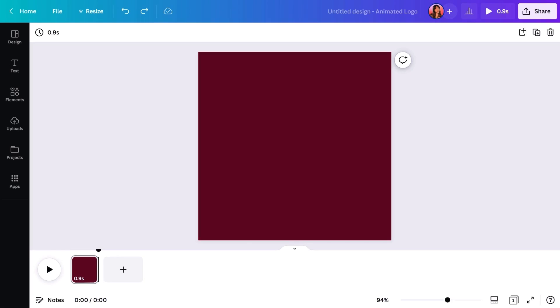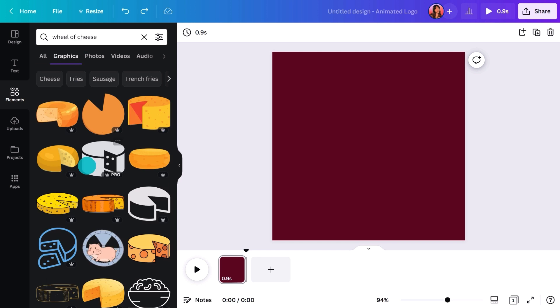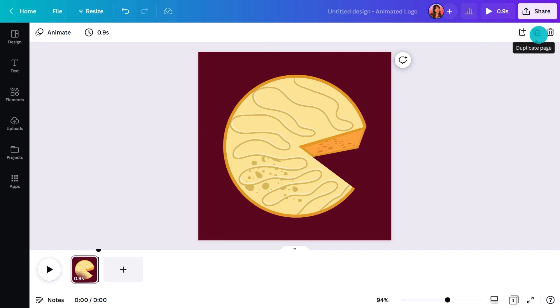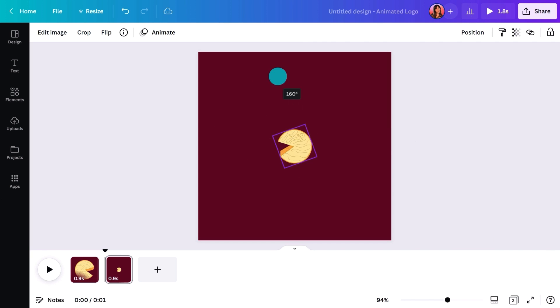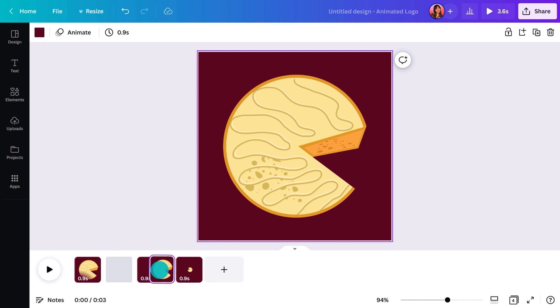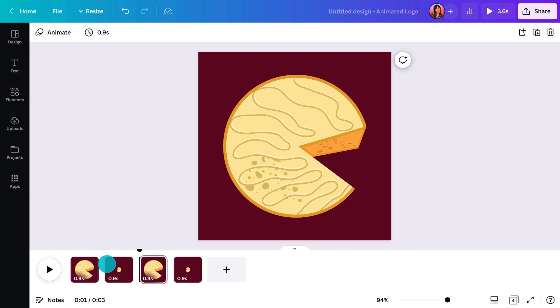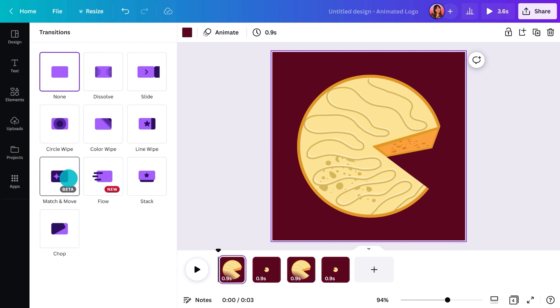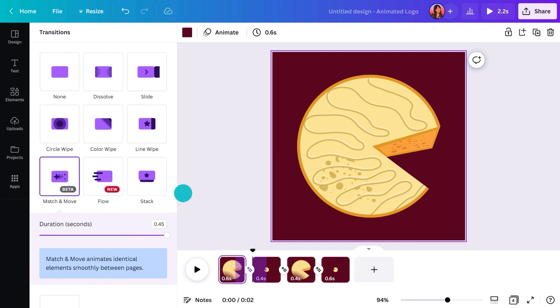Are you ready for something more advanced? I'll start with a logo for a gourmet cheese company. This time, instead of using the animation button, I'll rely on the transitions that happen between pages. I'll quickly find some cheese, then duplicate the page, make it smaller, rotate it, duplicate again and again — going from big to small and small to big. In between these pages, if you hover, you'll see an option to add a transition. My favorite is Match and Move.